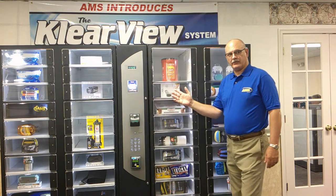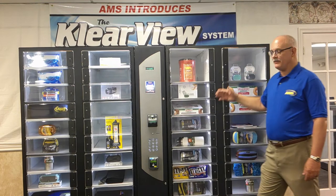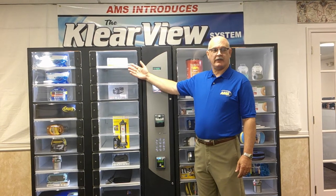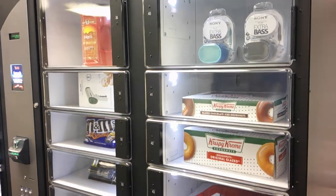Up to 80 selections are available at a single locker station. The locker system consists of an 18-select fixed configuration locker and now a 20-select reconfigurable locker. Individual lockers are also compatible to be controlled by AMS existing spiral vendors.